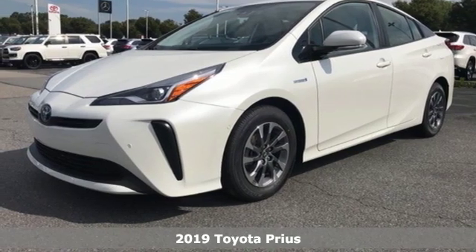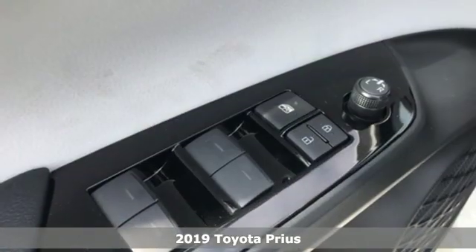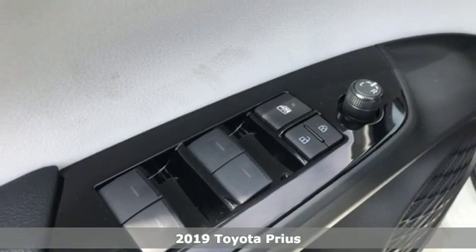It's a new 2019 Toyota Prius. Proof that harmony can be found between humans, nature and machine.